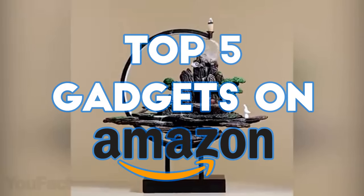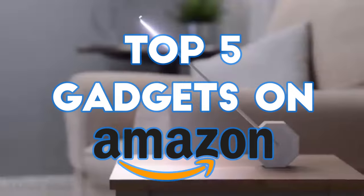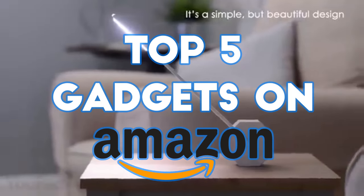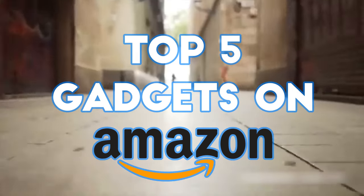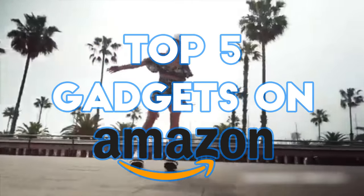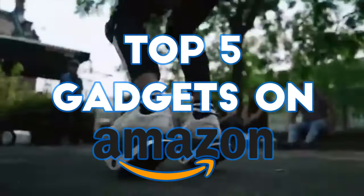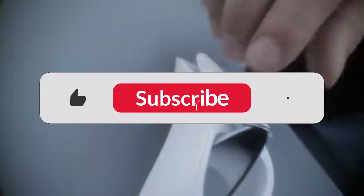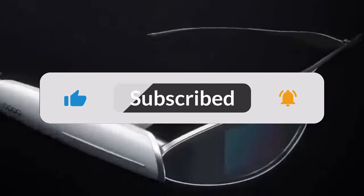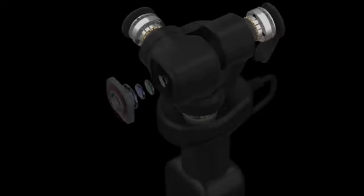And that concludes our top 5 gadgets on Amazon. Whether you're looking for a smart home device, waterproof earbuds, or an action camera, these gadgets will surely enhance your daily life. So which gadgets are you excited to get your hands on? Let us know in the comments section below. If you are interested in any of these gadgets, you can follow up on them with the links shared in our description below. Don't forget to like and subscribe for more gadget reviews and tutorials. Until next time, take care and have a great day.